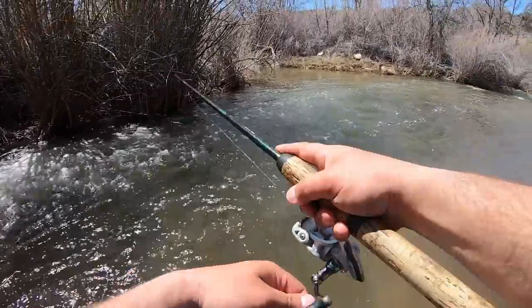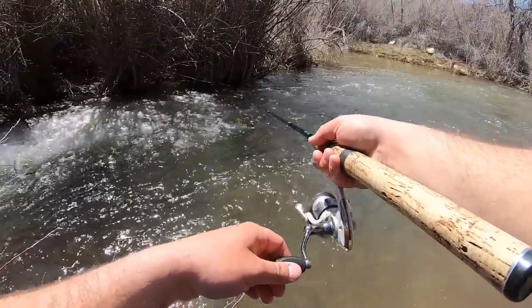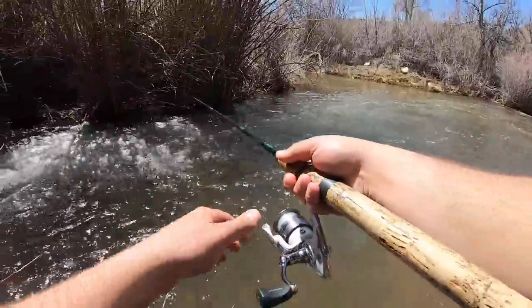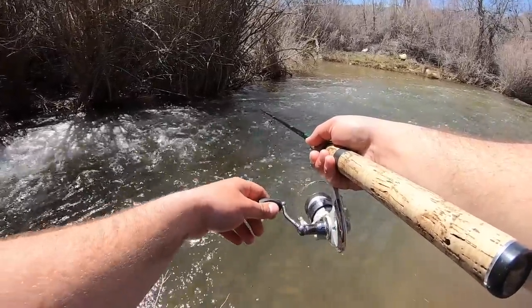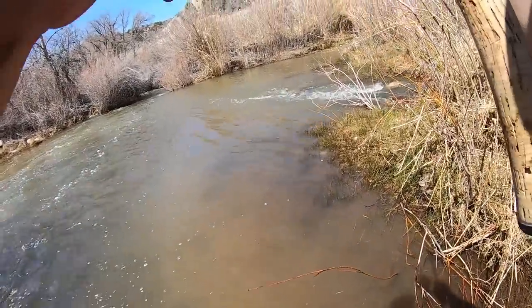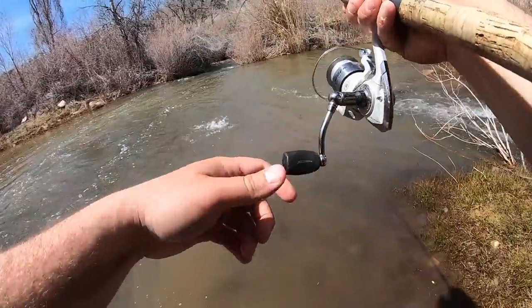Oh, there's one - got him! Oh right there, that was a nice fish. There are fish going crazy right here. I gotta go real slow - the slower I go... There we go, got him! I was going so slow, just barely turning the handle, and that's what's getting bites. Looks like it's another rainbow.